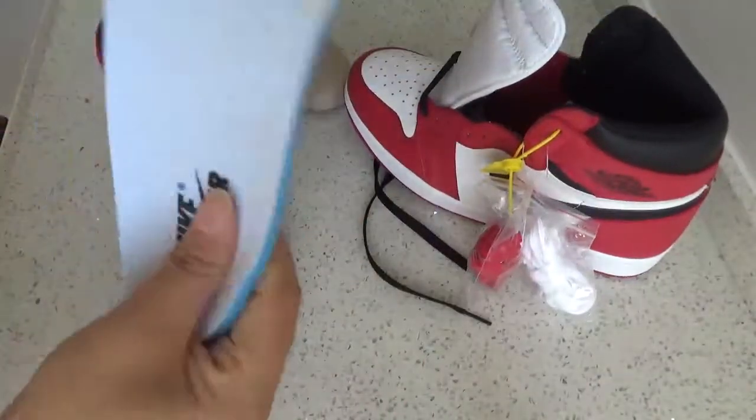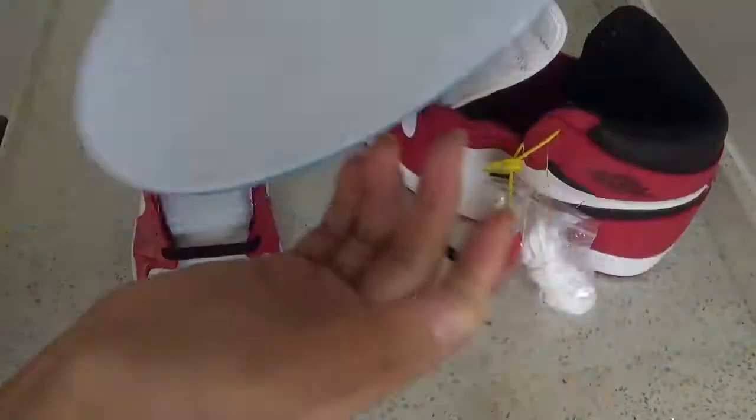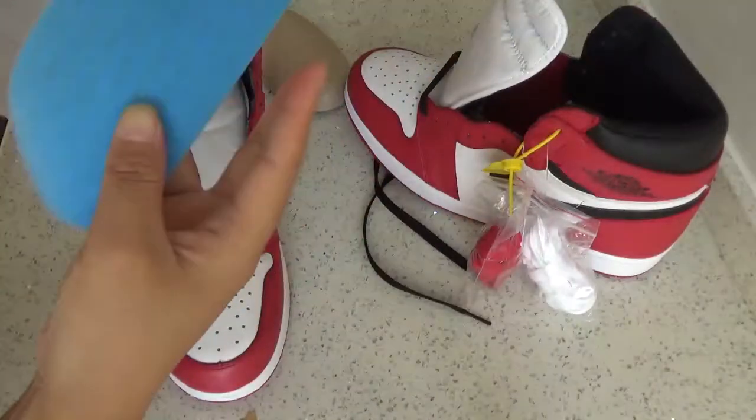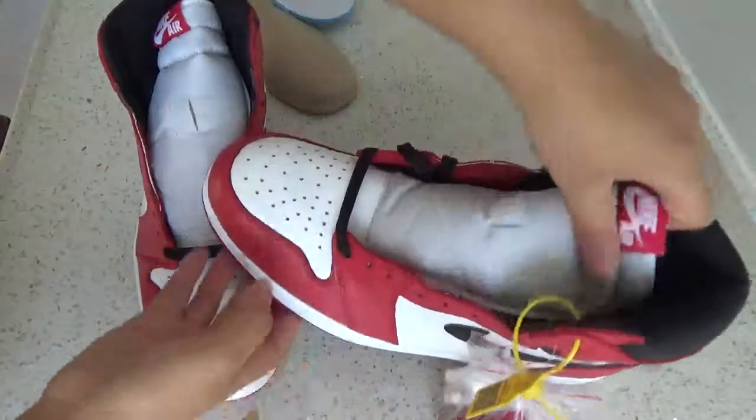The insole — you can see the Nike branding on the back. And you can see the size tab. The inside is nice.